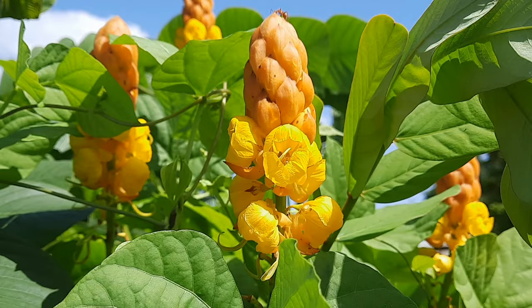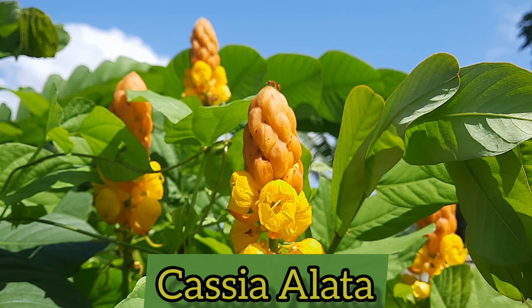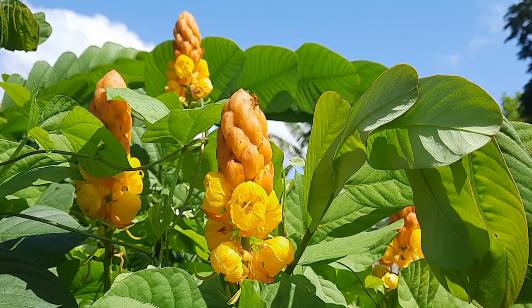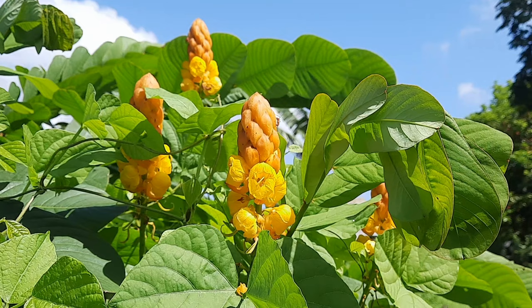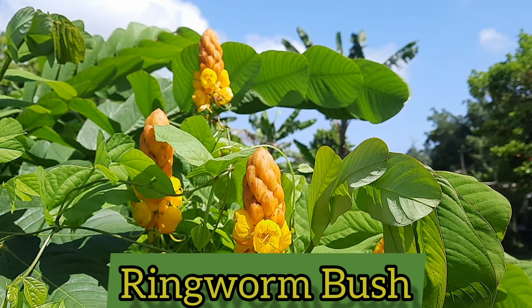You are now looking at a plant that is scientifically known as Cassia Alata or Senna Alata. Here in Jamaica we commonly refer to it as king of the forest, but it has other common names in other parts of the world. For example, it is also known as candlebush, craw craw plant, and ringworm bush, among many other common names.